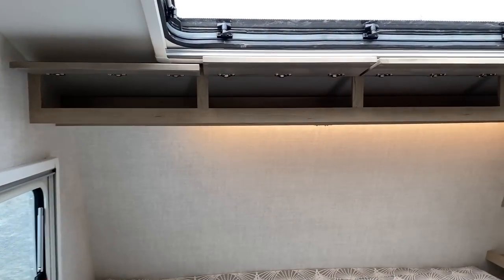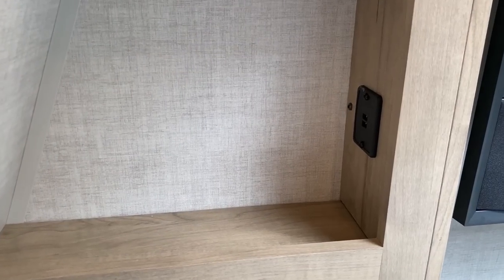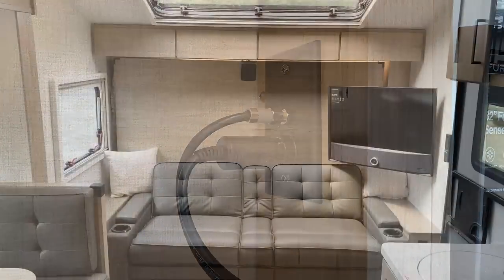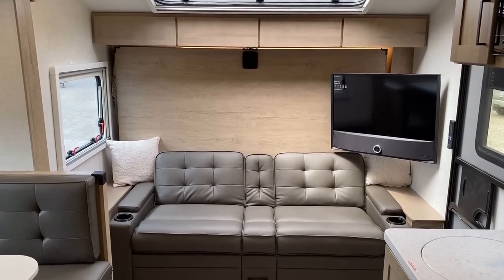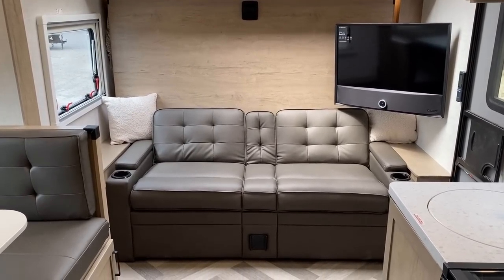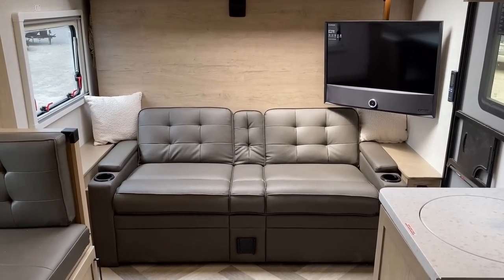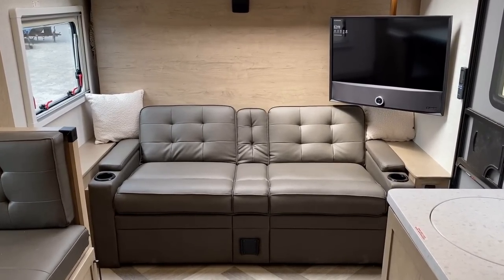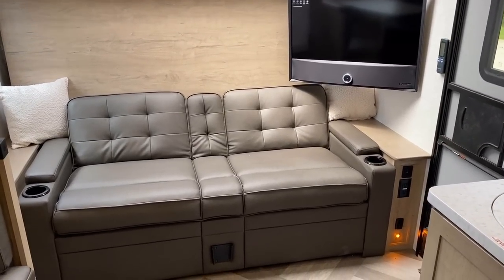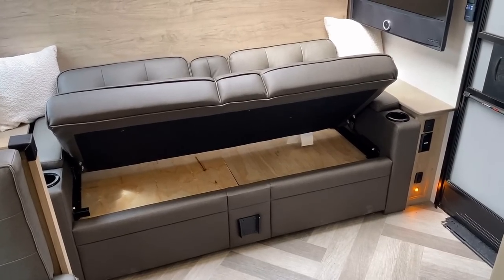That is a 60-by-80 true queen bed. I'm not normally a fan of bendy beds, but this is about the easiest one I've ever seen to operate — one I could make work, especially at true queen size. Because this RV's bed can be put down when the slide is closed, you could actually swap it out for any true queen bed of your choice if you ignore the sofa.